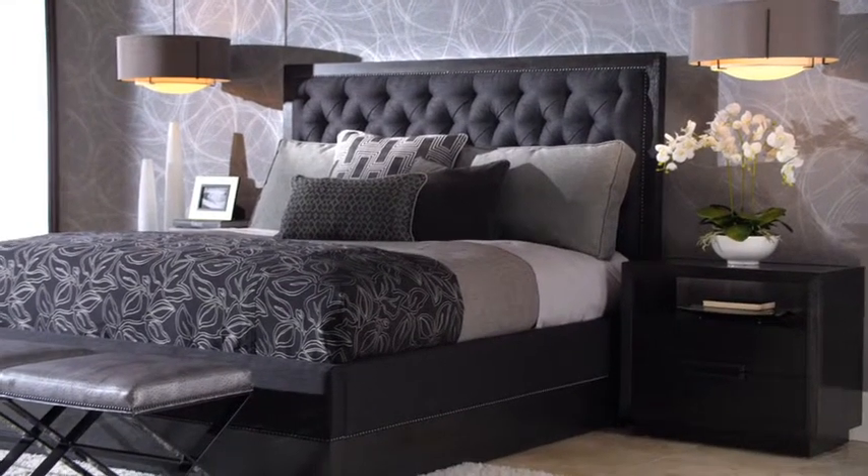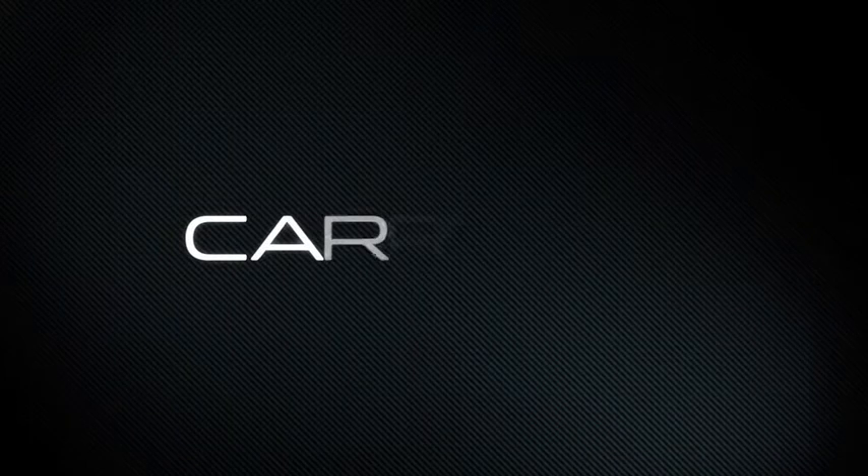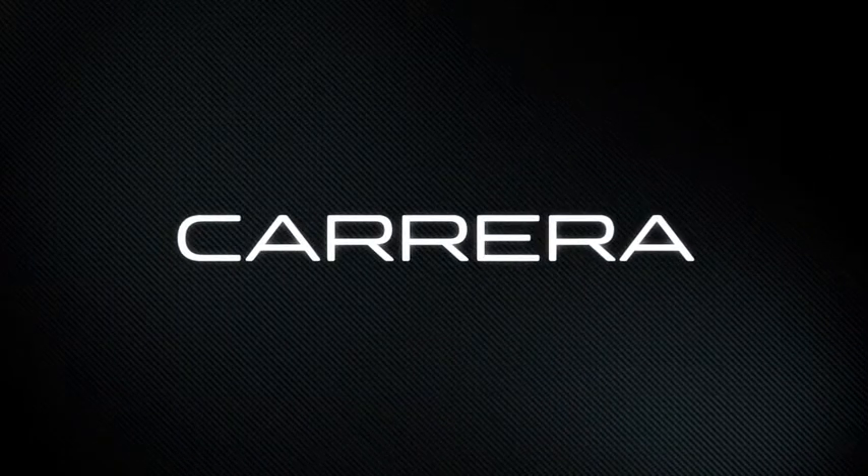Welcome to the new face of today's contemporary design. Carrera from Lexington Home Brands.